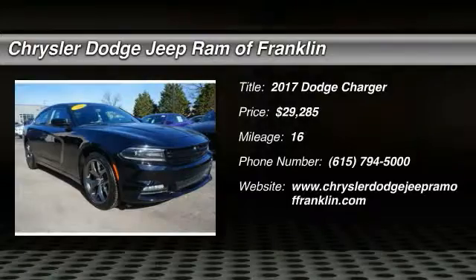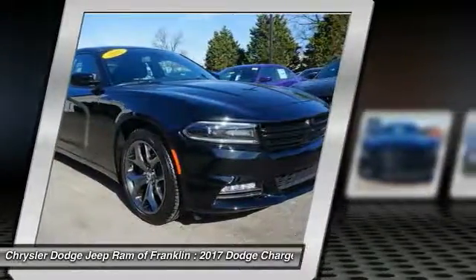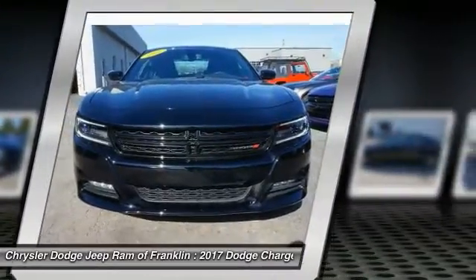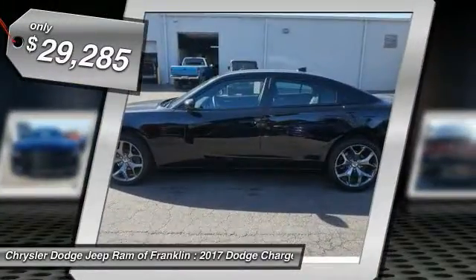2017 Charger — inject some versatility, comfort, and sophistication into your muscle. The Charger is a powerful sedan that excites at every turn. Peace of mind comes standard with the Charger's five-star government front and side impact crash test rating.